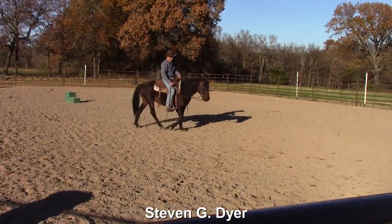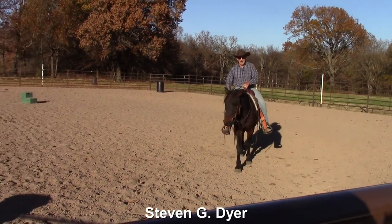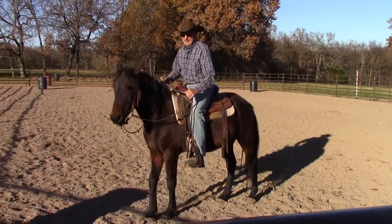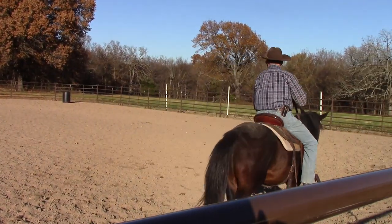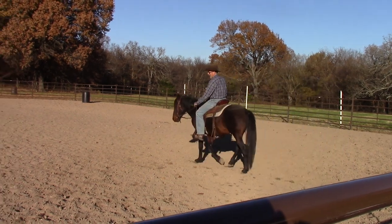Hey, welcome into the arena. Today I want to make a video on how to teach your horse bad habits. You might say, 'I don't need to know how to teach them bad habits, I need to know how to get them to quit having bad habits.'